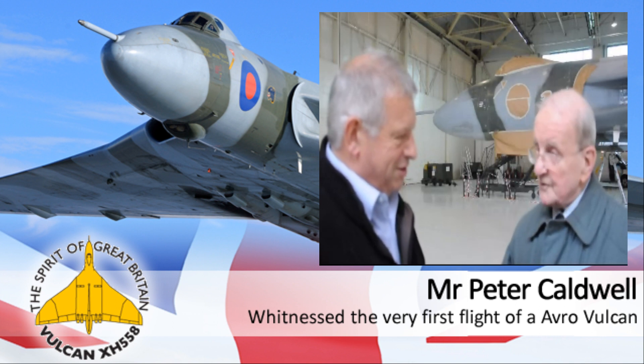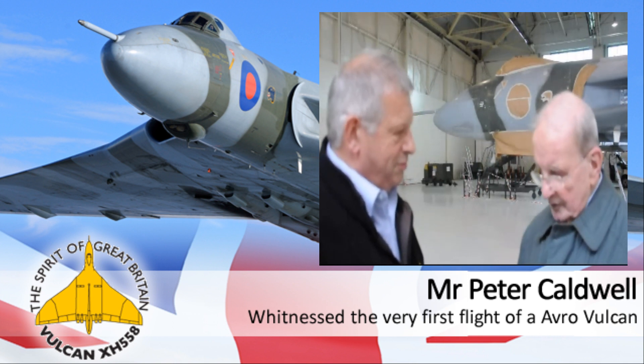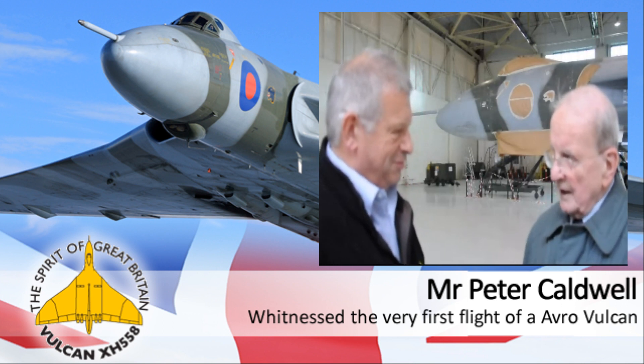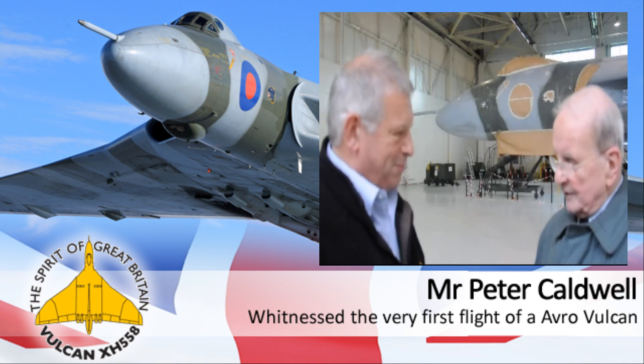And I saw the air raid shelters — noticed they had been there since the war. And they had flat tops. And I sat on one of them and decided to wait in case anything happened. And eventually the Vulcan appeared.